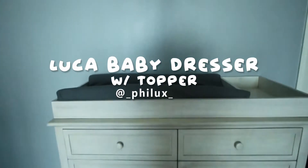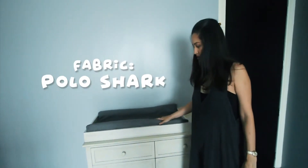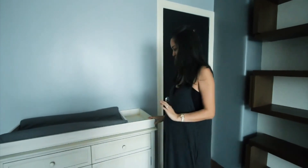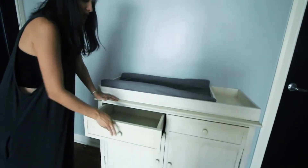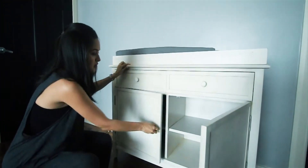This is the Luca baby dresser with topper. I'm so happy with how this came out, I absolutely love this. There's a padded changing cushion — I got to pick the fabric so I picked gray. This is basically going to serve as a station for changing the baby's diapers. It's really good, it's like a storage unit as well. There's drawers, I can keep everything organized — all the changing essentials are going to go here: diapers, sanitizers, wipes, creams, all that stuff. There's a lot of space.